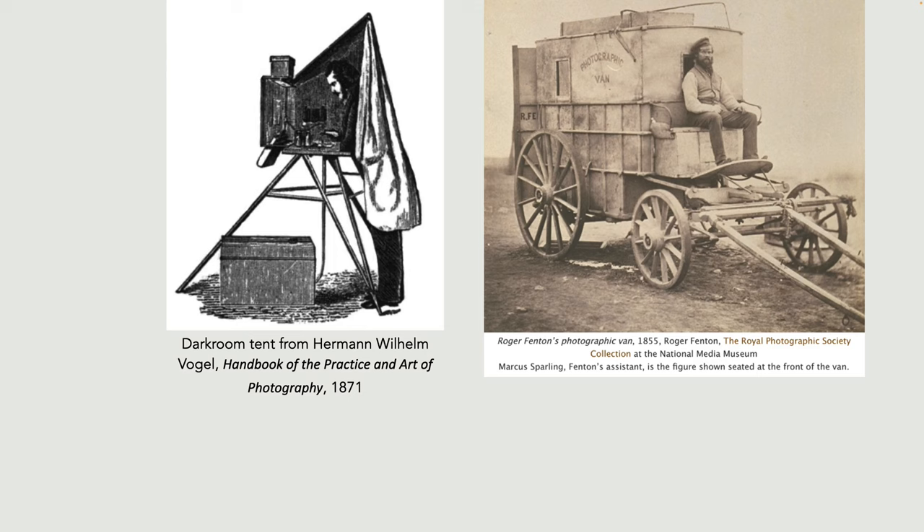Then when you're ready to take the photograph, withdraw the dark slide from in front of the glass plate, expose the plate by taking a cover off the lens at the front — that could take anything from a few seconds to several minutes if it was dark. Then go back into the dark, develop the plate using ferrous sulfate developer, and then fix the plate either with potassium cyanide or sodium thiosulfate — the hypo. Incidentally, potassium cyanide is very dangerous; the fatal dose is something like 0.2 to 0.3 of a gram.